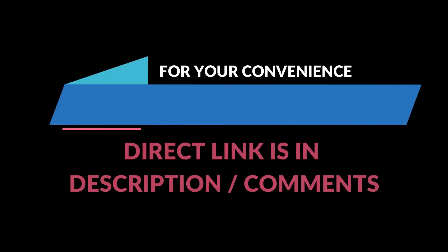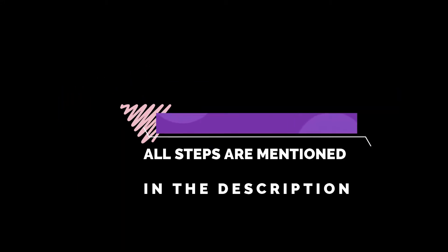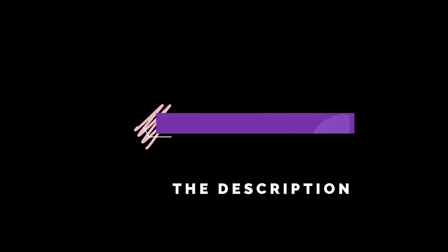For your help, the link is in the description. I request you to go through it — all these tips are also mentioned in the description. I hope the video was helpful. Please subscribe.